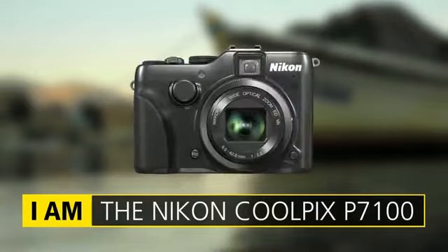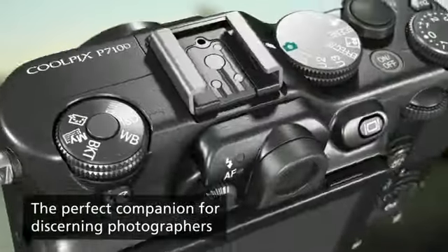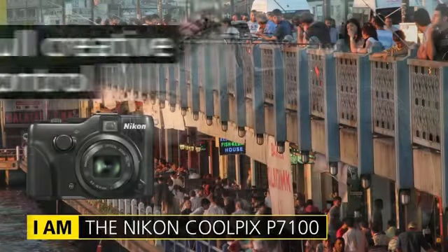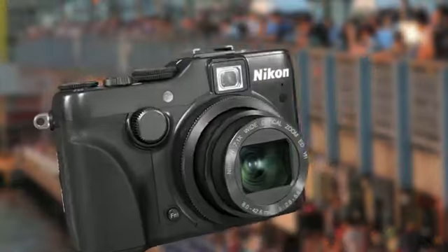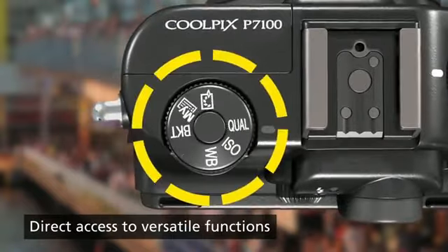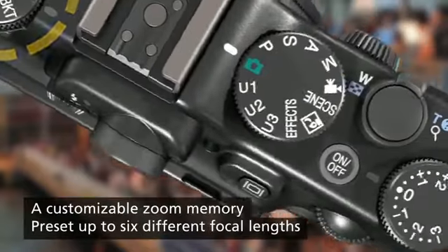The Coolpix P7100 is a supremely professional compact camera. In fact, it's a veritable compact master. Its front and rear command dials give you direct access to manual controls, including the chance to shoot as if using interchangeable lenses.